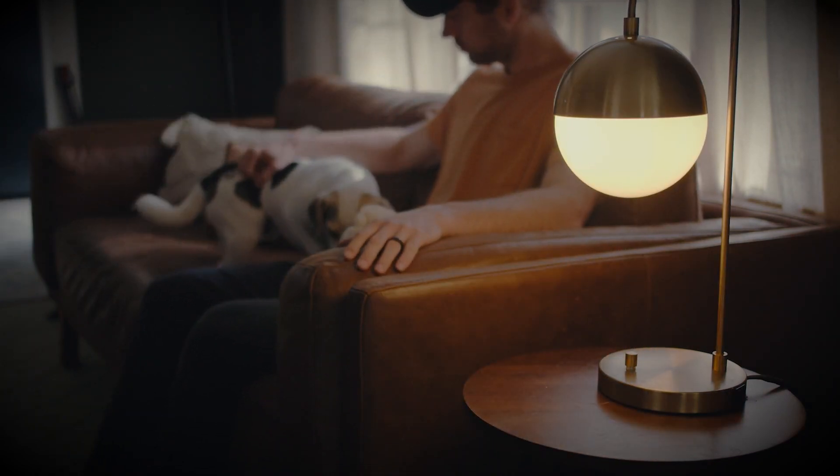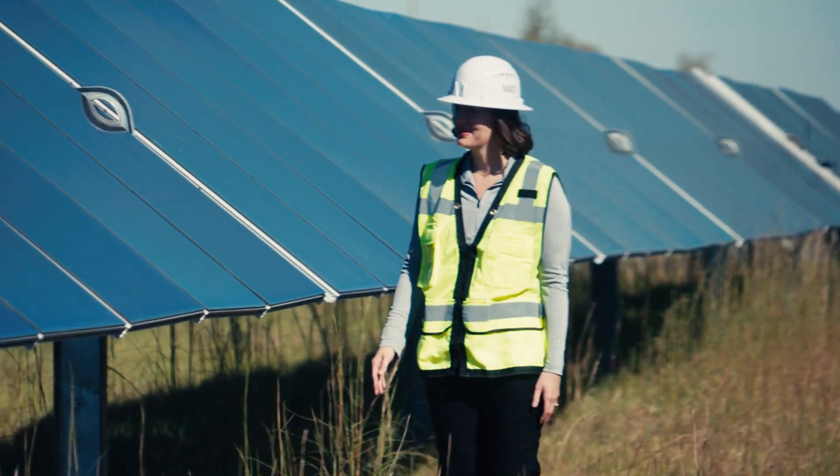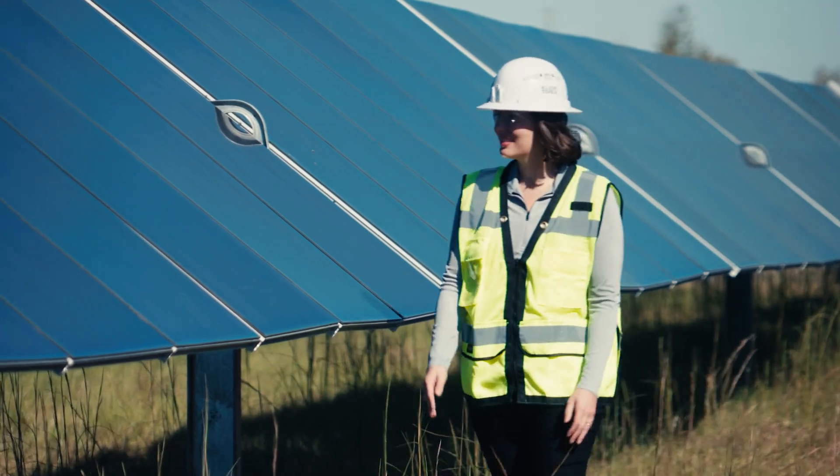Solar is growing in the state of Georgia. It's not just a trend, it's not something that's going to go away, and it's something that we're really excited to be a part of.